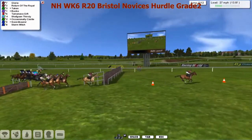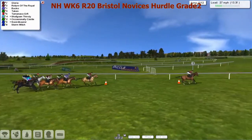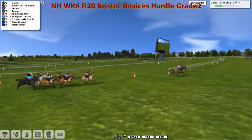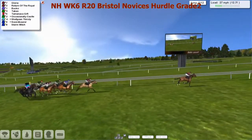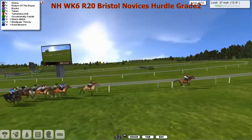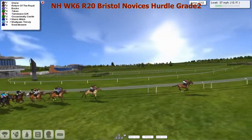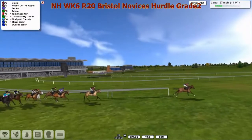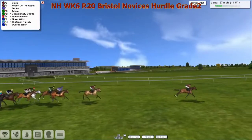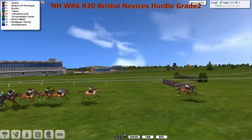That's the six, which is half of the hurdles done. It's Gloria that's going to lead them off and away from the stands. The stablemate Return of the Royal, Bucko in third, Taken against the fence is four, inside that is Tamanco Gift, grey Occasionally Castle, Shafgan Thirsty the widest of all, Stormwitch and Swordbearer. Gloria doing his job, put in here as a pacemaker — he's certainly getting the pace along. Although I know that the Sutherland Stables think he's just got as much chance as anybody else.